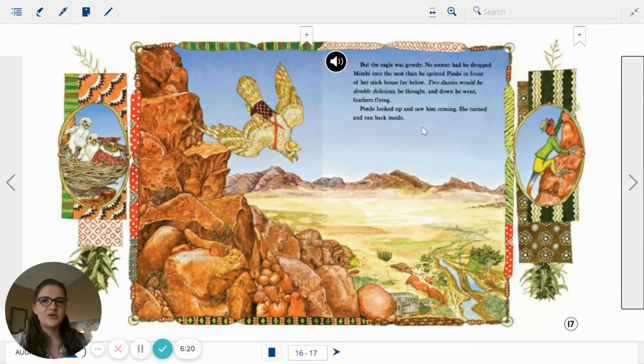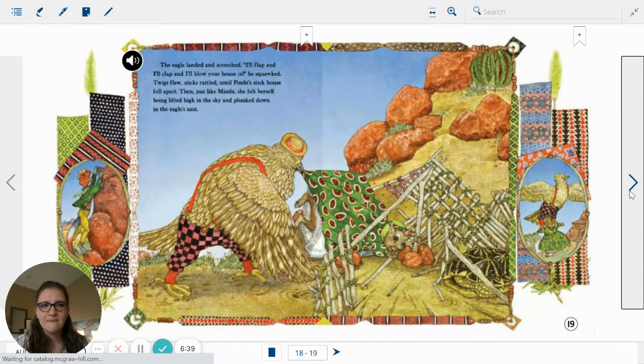But the eagle was greedy. No sooner had he dropped Mimby into the nest than he spotted Pimby in front of her stick house far below. Two Dassies would be double delicious, he thought. And down he went, feathers flying. Mimby looked up and saw him coming — she turned and ran back inside. The eagle landed and screeched, I'll flap and I'll flap and I'll blow your house in! He squawked. Twigs flew, sticks rattled until Pimby's stick house fell apart. Then, just like Mimby, she felt herself being lifted high in the sky and plunked down in the eagle's nest.